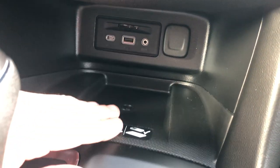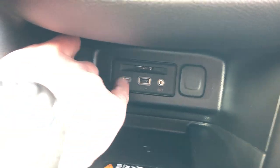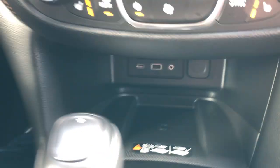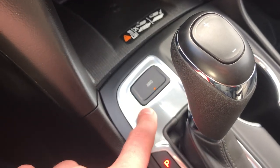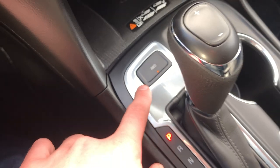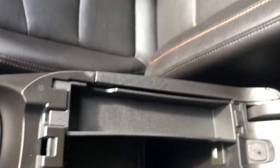Another thing — wireless charger right here. This will fit pretty much all the phones, even the bigger ones. USB plug-in, USB-C, and an aux cord. I've also got all-wheel drive — the ability to switch to two-wheel drive in the summer is nice because you're going to save a lot on gas mileage. Generous use of the center console here — nice space and a nice wrap-around design.